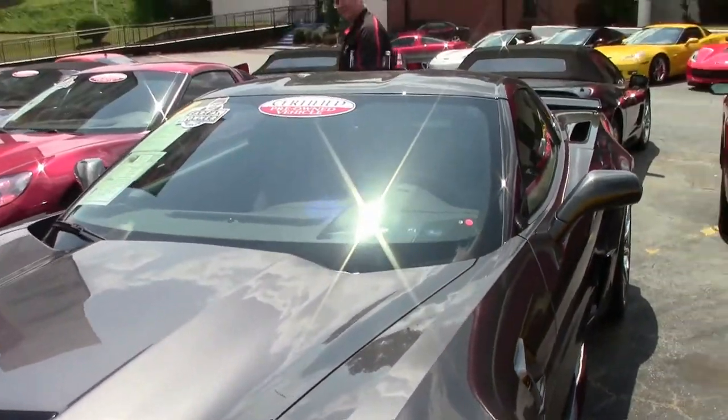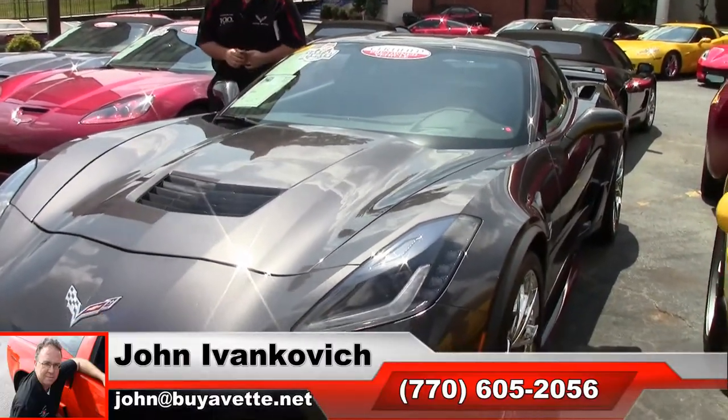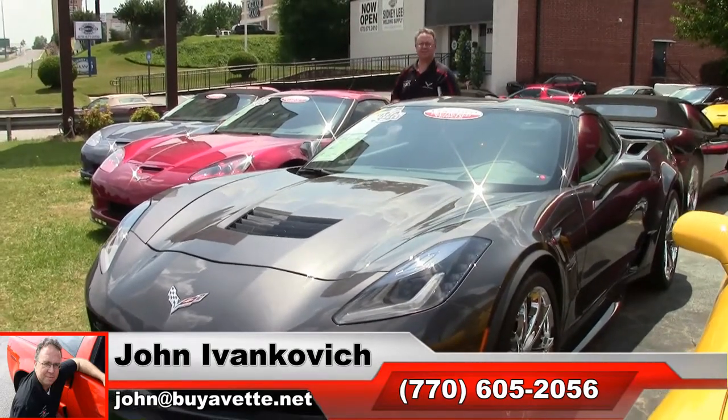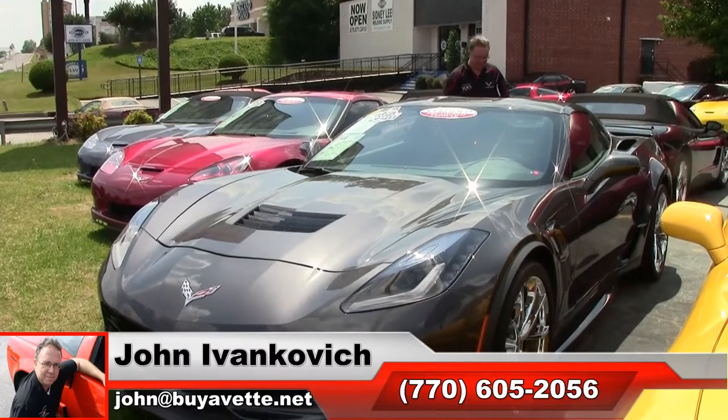If you'd like to know more about this car or any of our hundreds of Corvettes in stock, give me a holler at 770-605-2056, or email john@buyavet.net. We'll see you all out on the road.